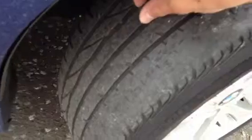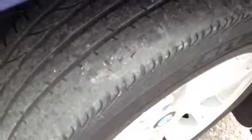Starting with the offside front tyre, you can see there's a hell of a lot of wear to the outer edge of the tyre. I'd say you've got 3mm of tread there, but because of how worn this outer edge is, it would be close to changing soon.